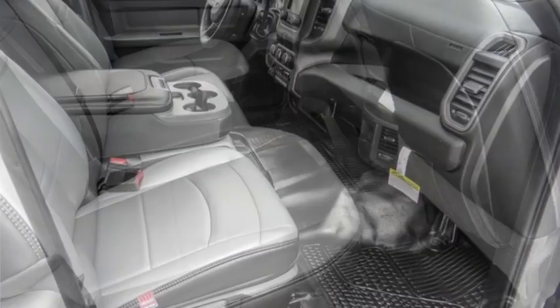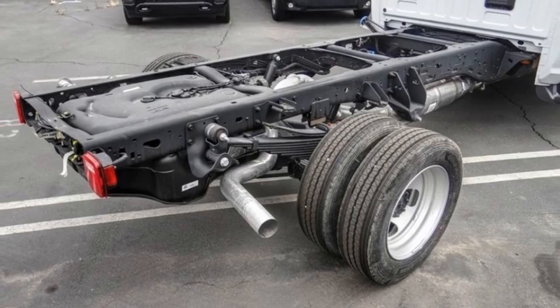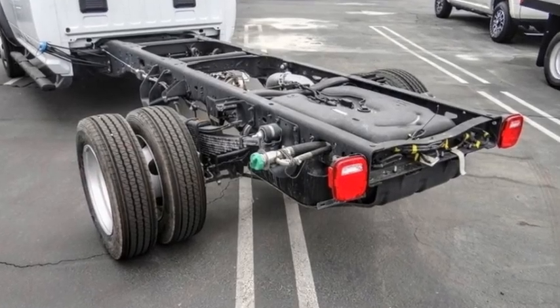Here are some of this vehicle's great options: electronic stability control, traction control, speed control, front license plate bracket, and four-wheel disc brakes.